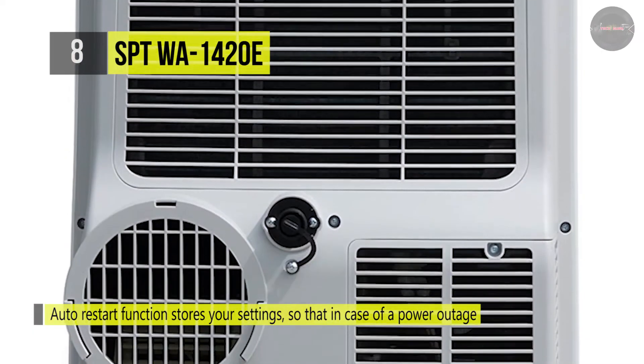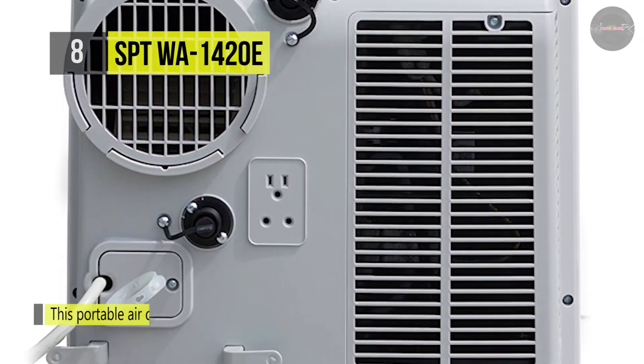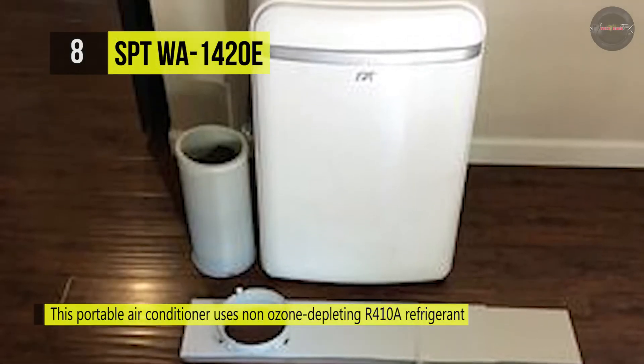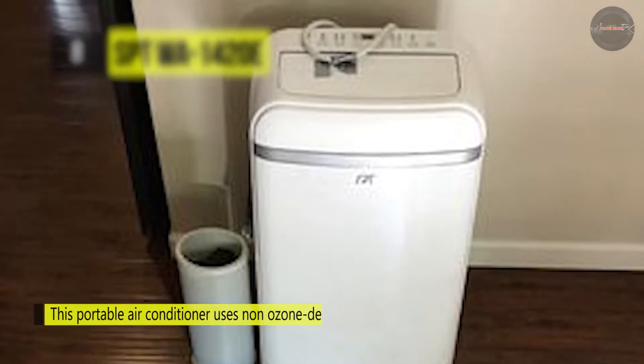This unit consumes less energy than others in its class. It offers an auto drain system that exhausts most condensate, significantly reducing the need to manually drain water from the unit. This portable air conditioner uses non-ozone depleting R410A refrigerant and is made with all ROHS compliant components that are free of harmful chemicals.